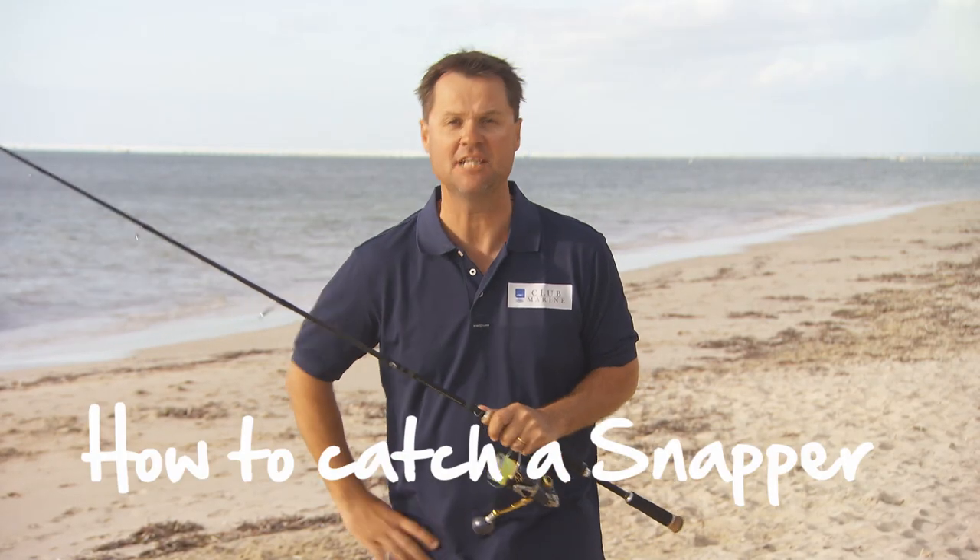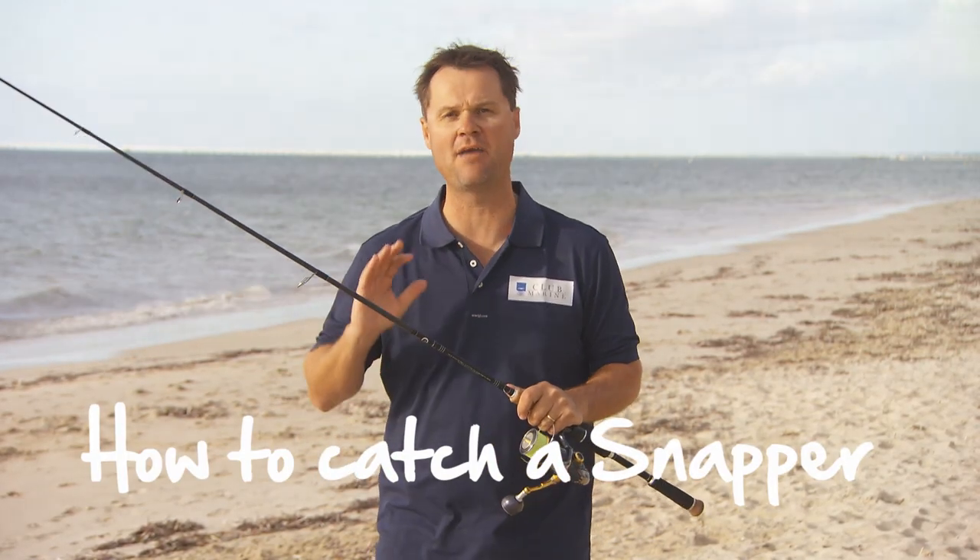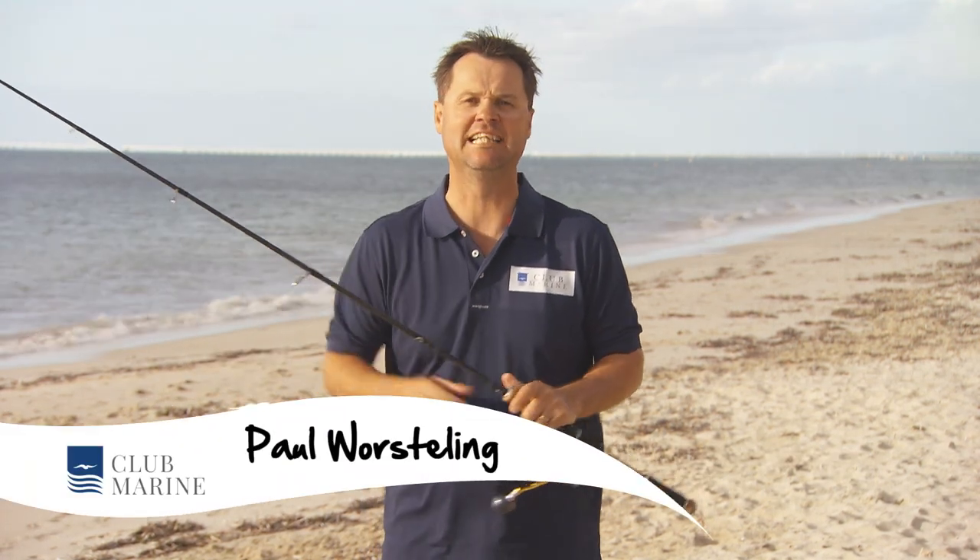Hi, this is Paul Wessling from iFish for Club Marine TV. Today I'm going to talk to you about snapper — Pagrus auratus — one of those beautiful fish that just gets everybody captivated no matter where you live in our great country.